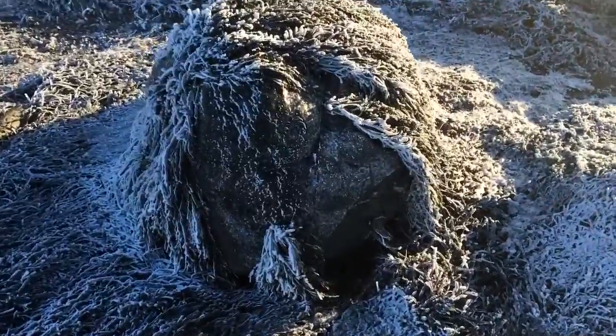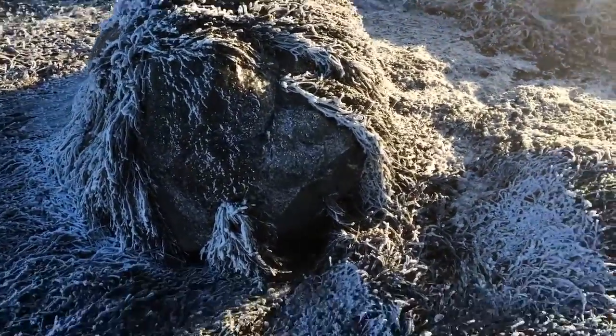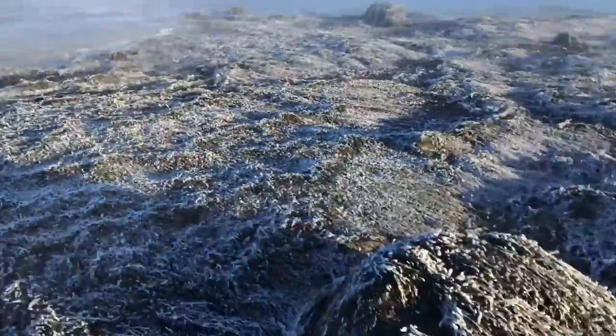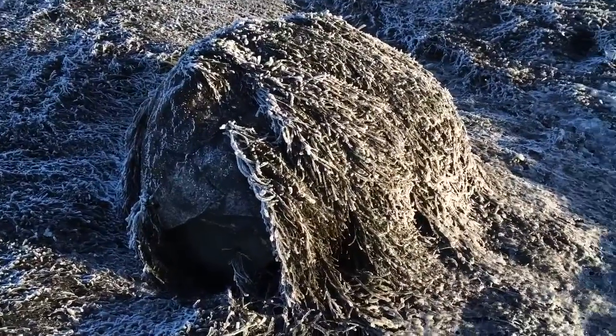The rockweed is frozen solid. This kind of brown algae can survive when it gets frozen solid. And as the tide goes out, it'll freeze solid again.